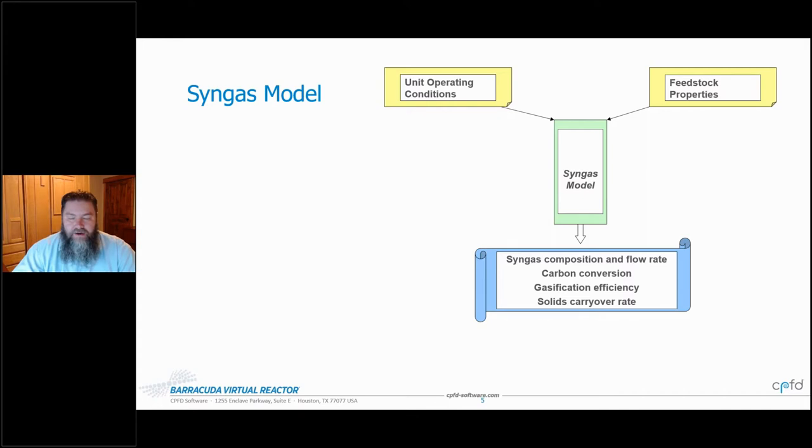So how do you take a new idea and scale it to commercial use? At the heart of this process is a syngas model, where we take the unit operating conditions — everything from the process conditions and geometry, the scale, and the feedstock properties — whether running municipal solid waste or wood chips, for example — and put that into the model. The goal is to predict syngas composition, flow rates, conversion, efficiency, and all the other things important when engineering the process.